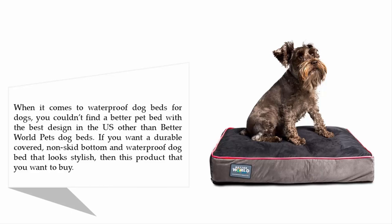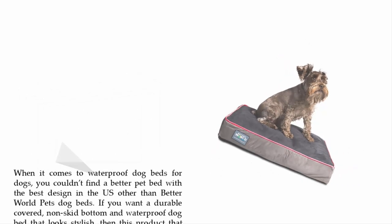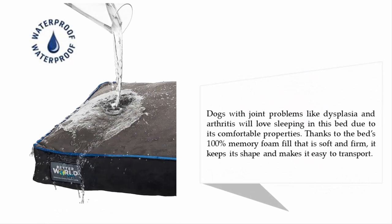Other than Better World Pets Dog Beds, if you want a durable, non-skid bottom, waterproof dog bed that looks stylish, then this is the product you want to buy. Dogs with joint problems like dysplasia and arthritis will love sleeping in this bed due to its comfortable properties. Thanks to the bed's 100% memory foam fill that is soft and firm, it keeps its shape and makes it easy to transport.